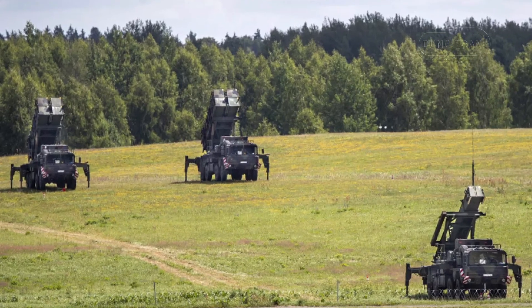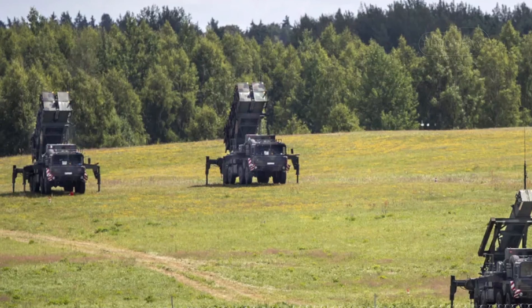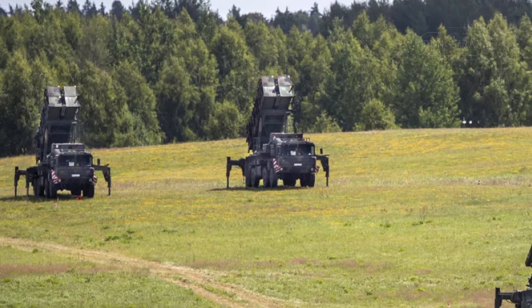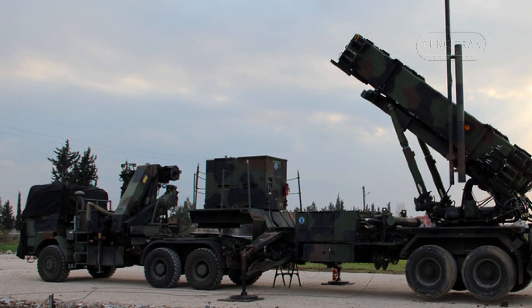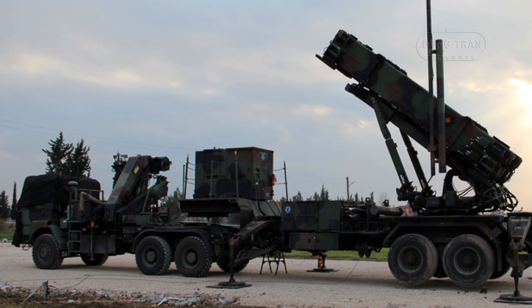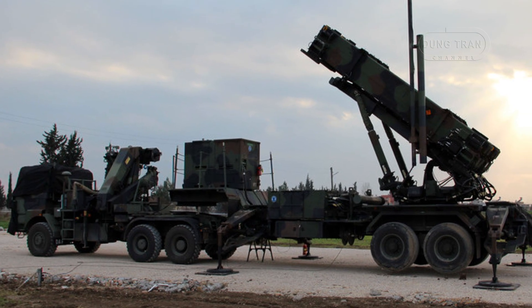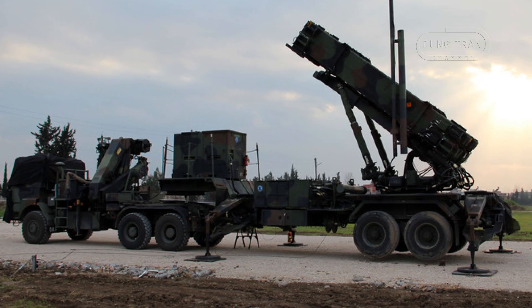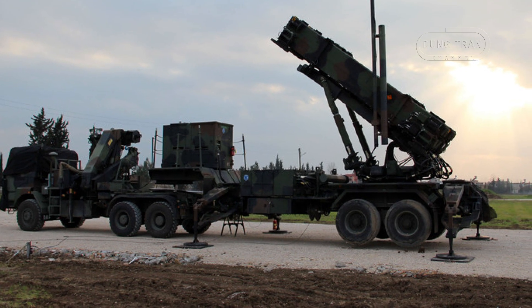The Dutch Patriot Air and Missile Defense System stands as a cornerstone of the Netherlands' national security and its contributions to NATO's collective defense. Operated by the Royal Netherlands Army's Joint Ground-Based Air Defense Command, the Patriot fleet, comprising 18 M902 PAC-3 launcher units, is a combat-proven asset designed to counter a wide spectrum of aerial threats including tactical ballistic missiles, cruise missiles, aircraft, and drones.